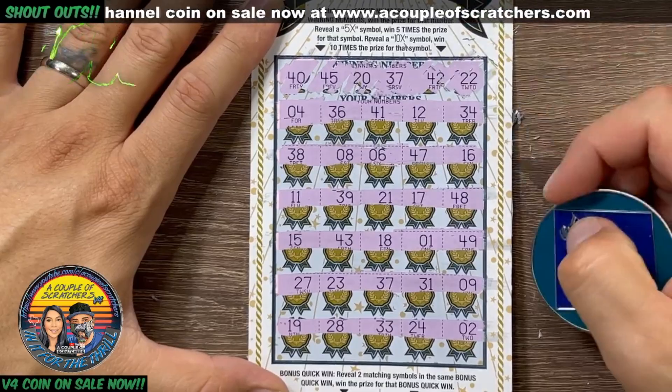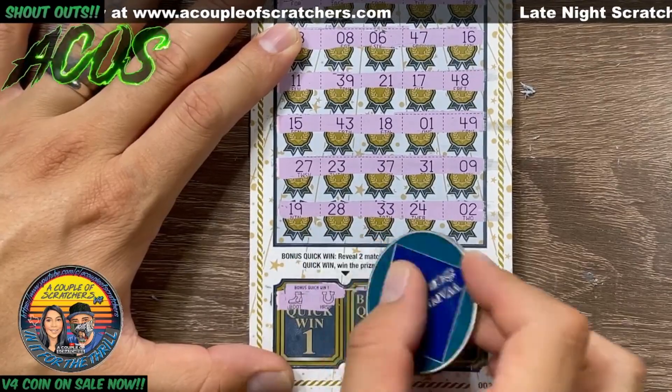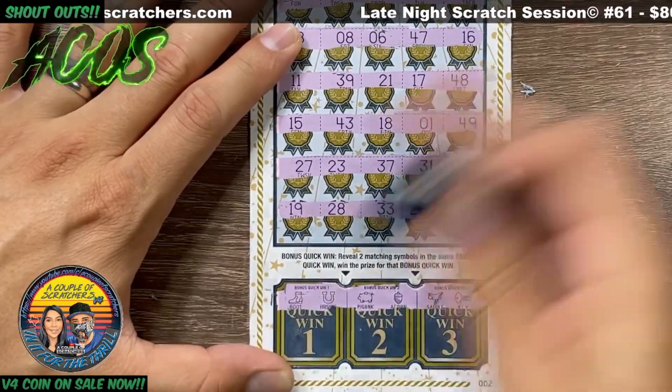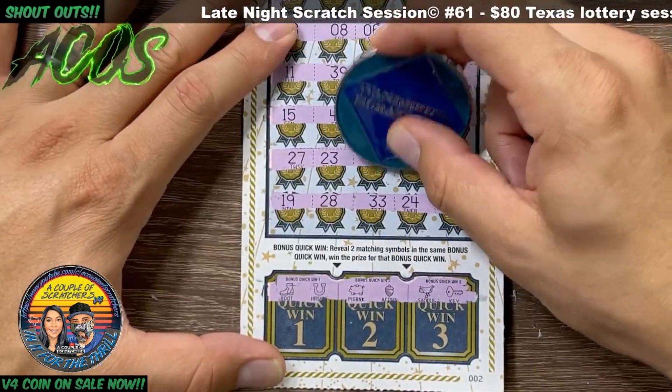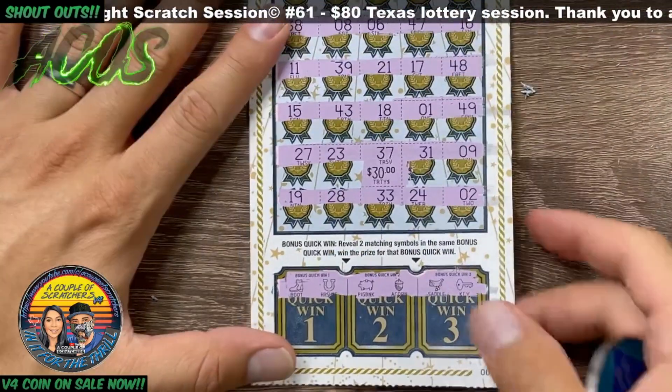22, double deuce, no matches there. Let's see if we got any matching symbols - pig and an acorn and a saddle and a key. So we do have matching 37s here. Small zeros, $30 hit - we'll take it!